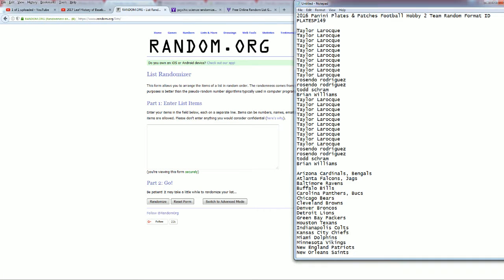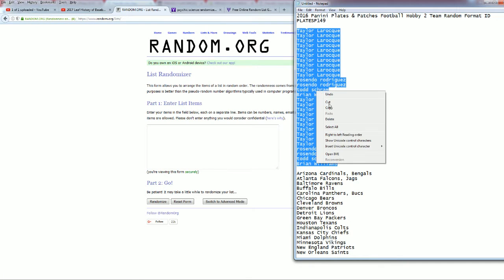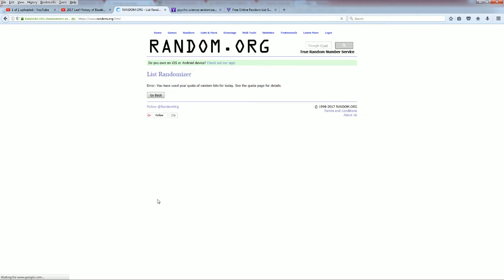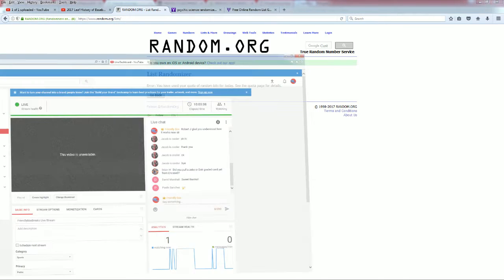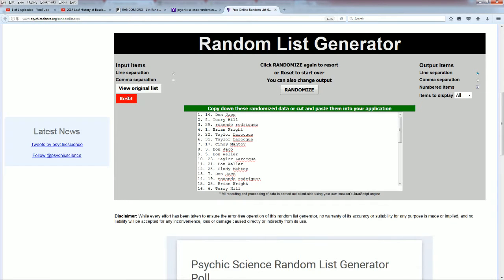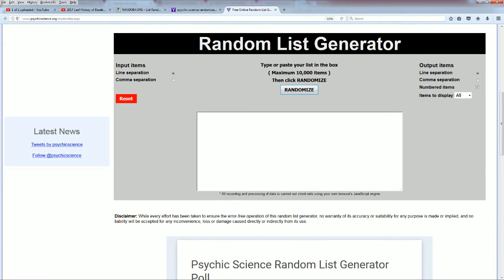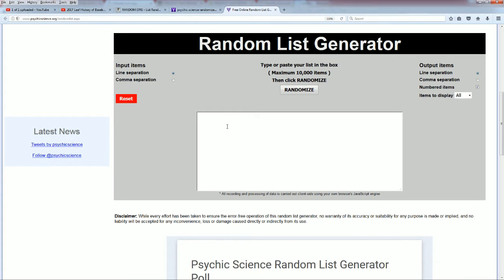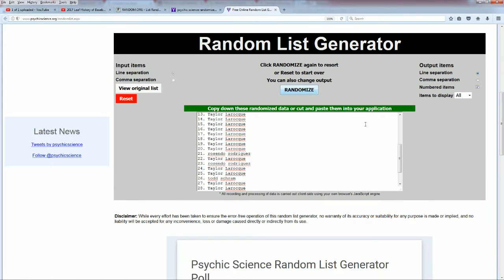Alright, Taylor L to Brian W. Let's copy and paste it in. 28 is the roll. Still no random, let's try it over here. There we go, 28 is good.